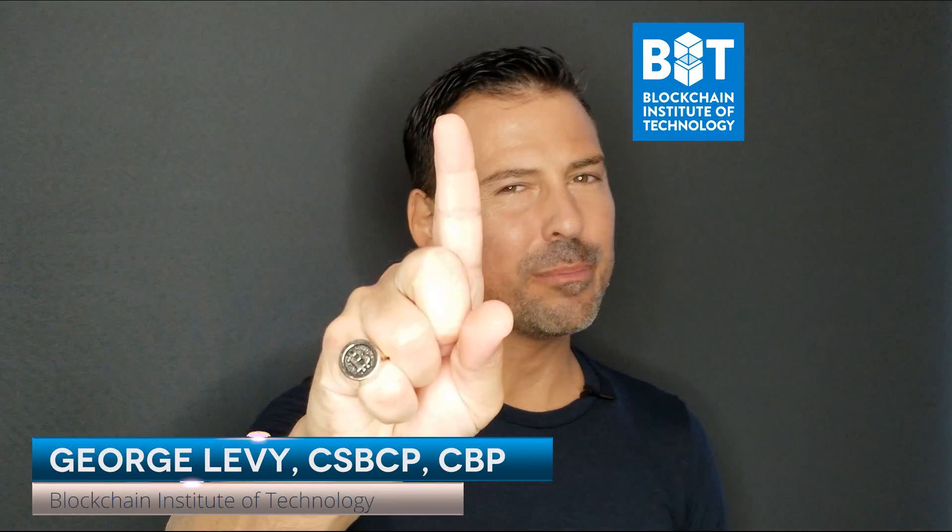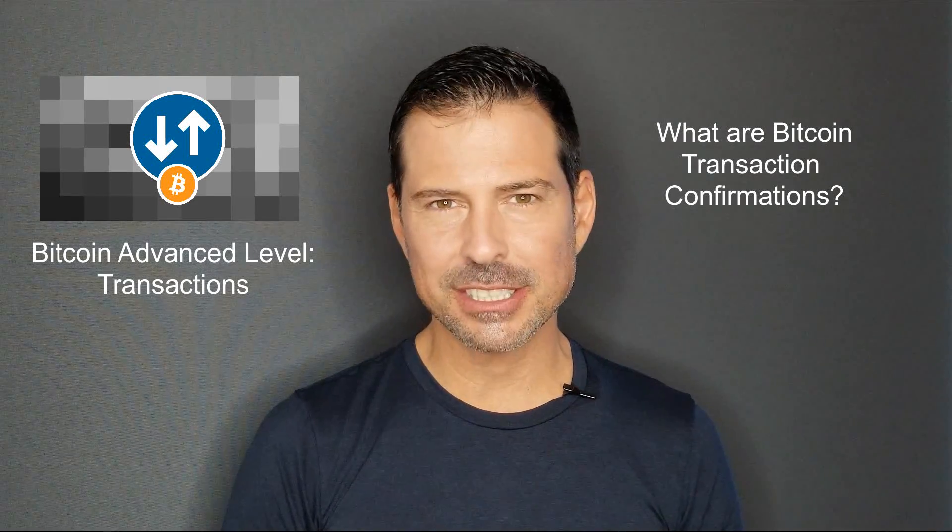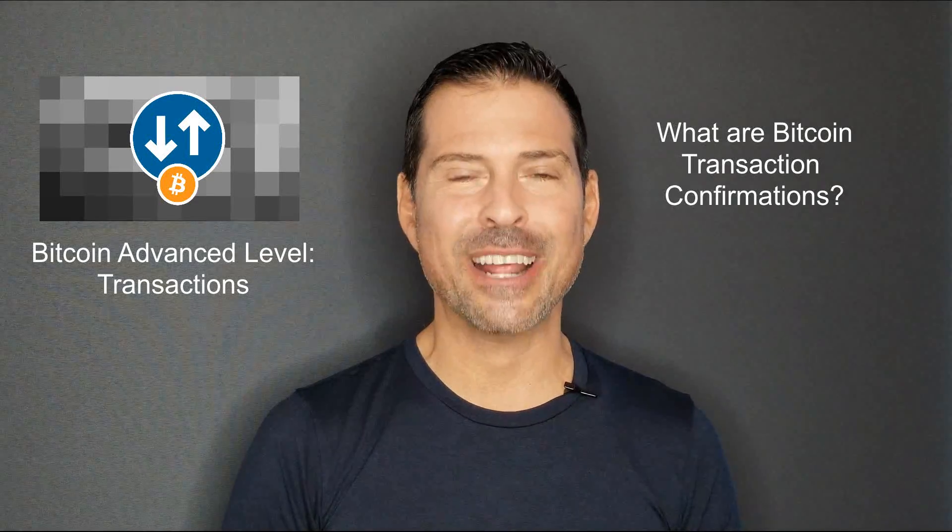Hi, I'm George Levy. I believe we're changing the world one blockchain at a time. And if we use this technology properly, we're bound to make the world a better place for everyone. So to help make this happen, in this video I answer a question from one of the students of the Bitcoin Advanced Level Transactions course. The question is: what are Bitcoin transaction confirmations? That's an excellent question, and I'll give you the answer right after this.